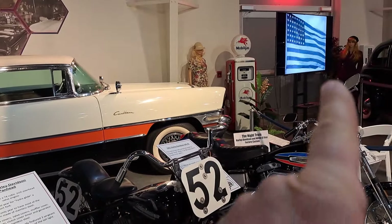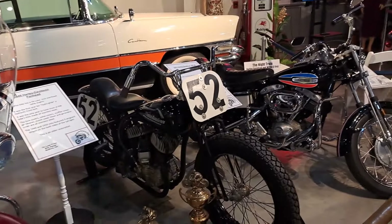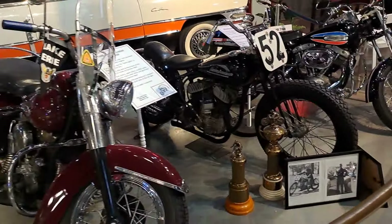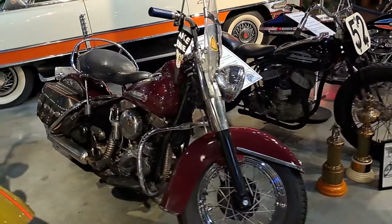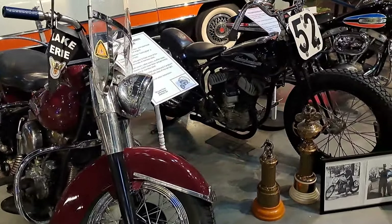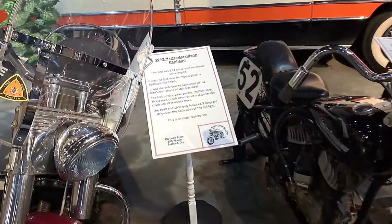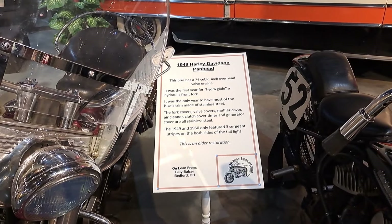Some of the things like this television here is telling history on some of the Harley Davidsons. Back there they had ones telling the history on some of the Packard stuff, so it's a worthwhile place if you're in the area. This is in Warren, Ohio, where Packard was started, and it's called the National Packard Museum.